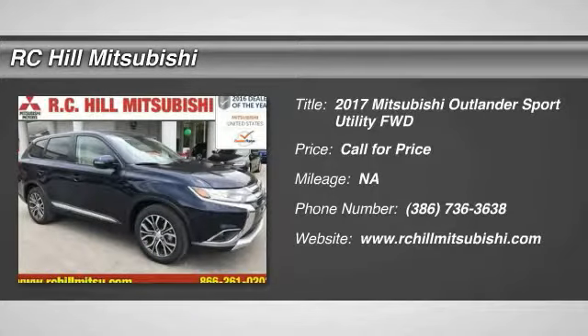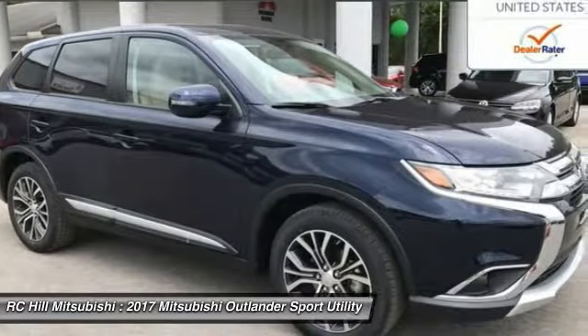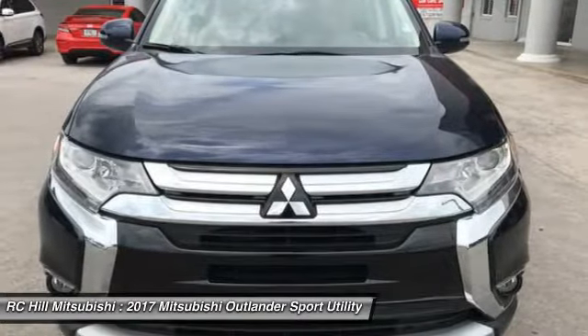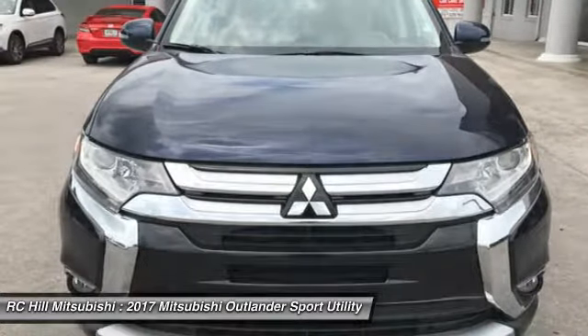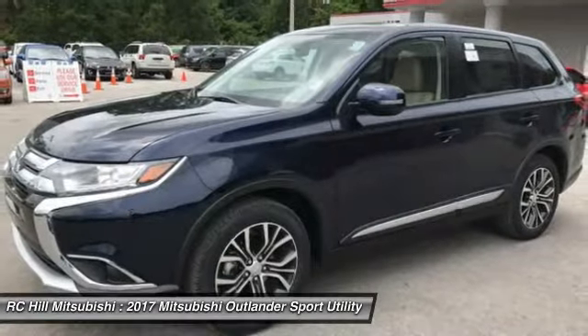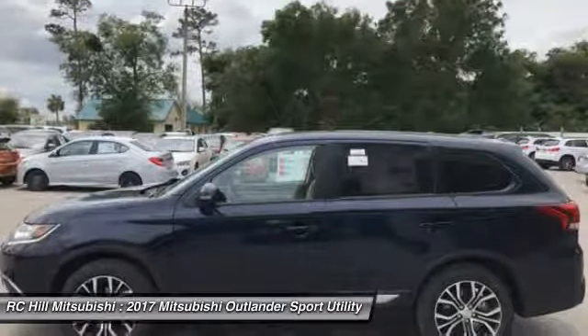Stop by and take a look at the 2017 Outlander, a versatile crossover with power to spare. Outlander boasts an upgraded level of interior comfort and advanced technological features to give you control over every element of your drive. With super all-wheel control and a 5-star frontal and side impact crash test rating, peace of mind comes standard.